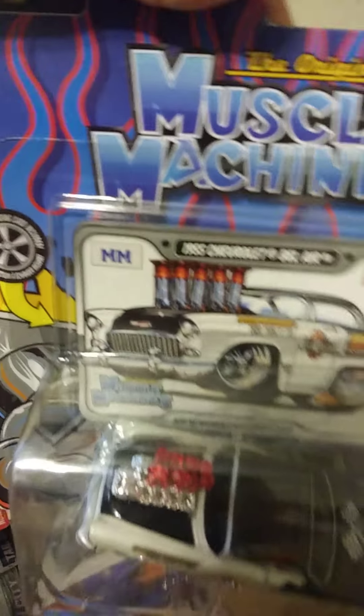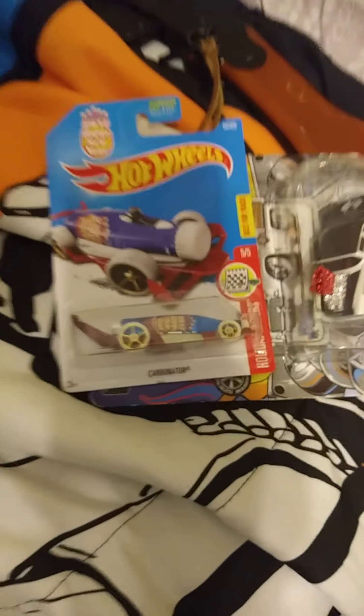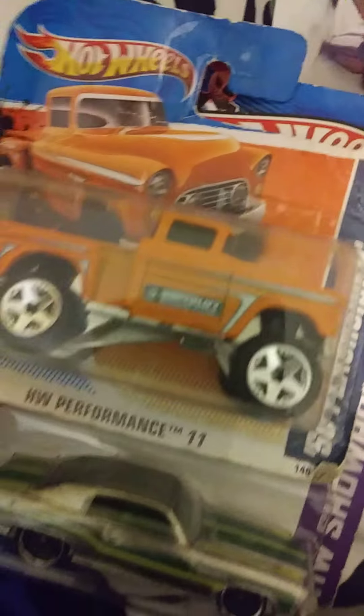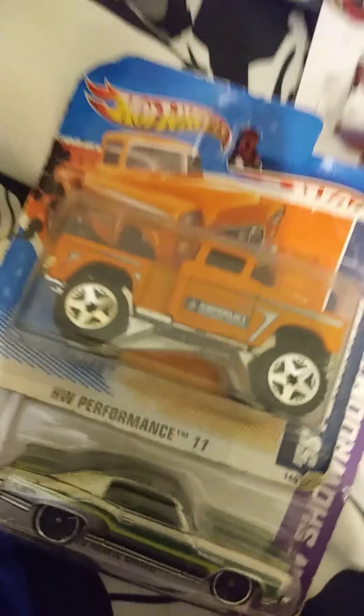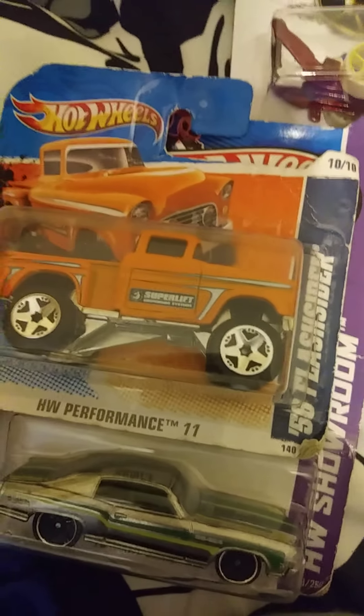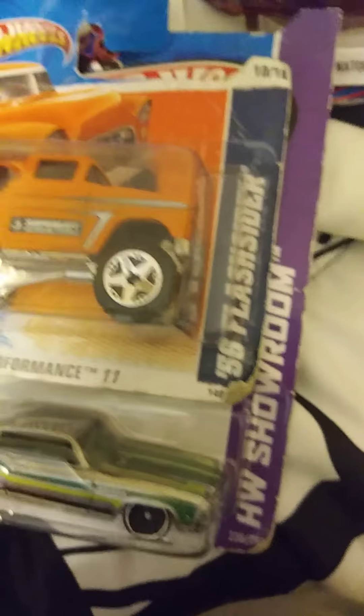We got Muscle Machine right there — it's a '55 Chevrolet Bel Air. Then we got a New Year's Eve 2017 one, I got that yesterday. I'm still collecting, guys. I've had this '17 Monte Carlo for a long time. I have three of these — two got opened and that's the last one, because my brothers always open my stuff.